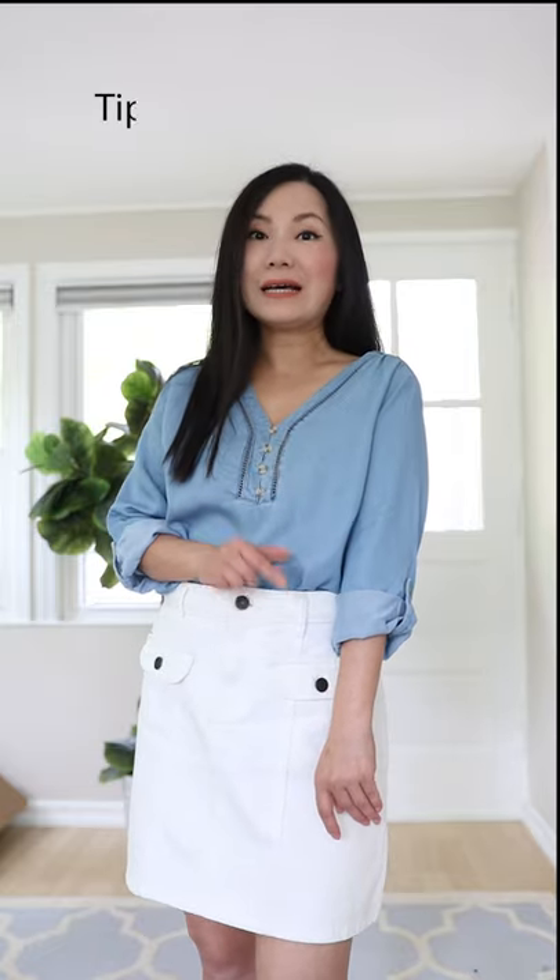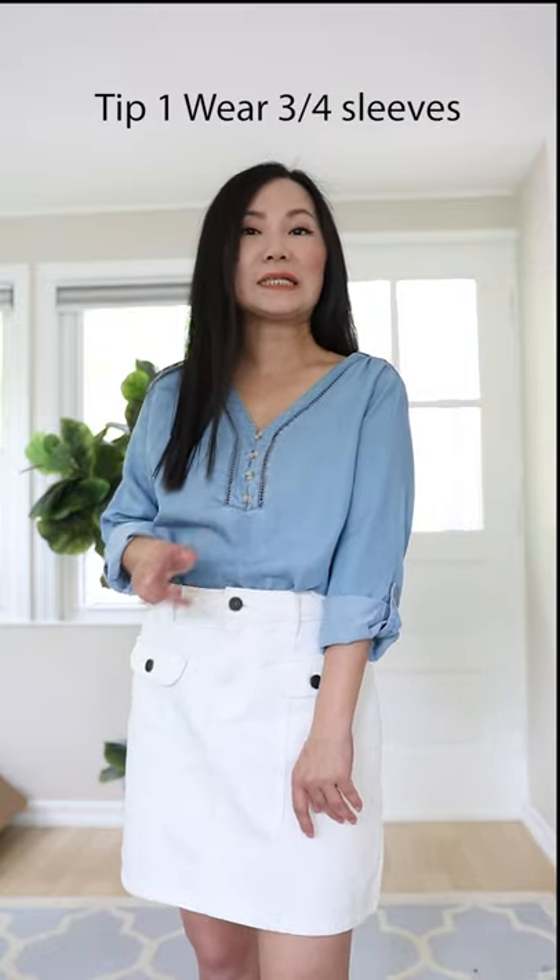Three-quarter sleeves — this is one of the most flattering designs for petite women. Whenever you create space in your arms, the eye is going to perceive your legs to be longer. I know it sounds strange, but it really works. Try it today — it works like magic.